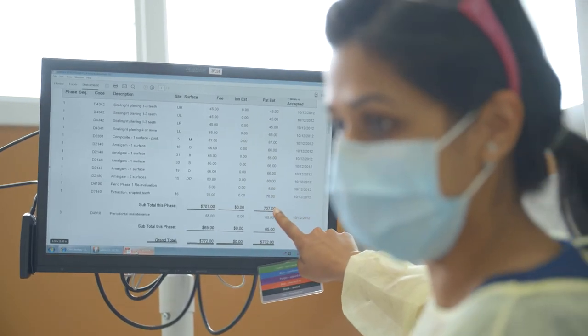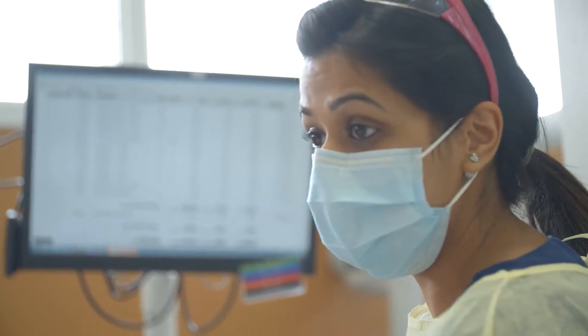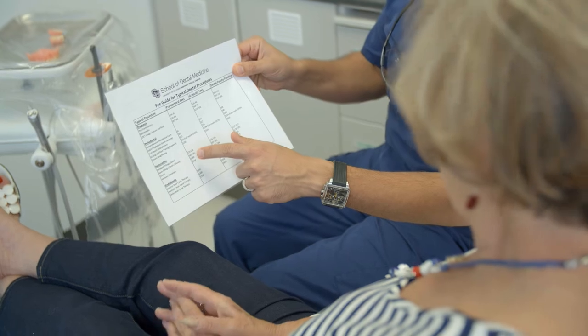The fees for treatment in the student clinics are typically 30 to 50 percent less than average fees in a private practice setting. For example, a dental crown that costs anywhere from $900 to $1,200 in a private practice setting might be in the range of $500 to $700 in the dental team care clinics. It is important to understand that your dental needs are constantly changing, and we will stay in close communication regarding any new costs associated with any change in treatment.